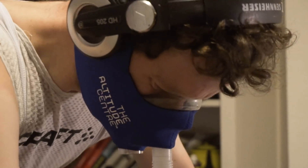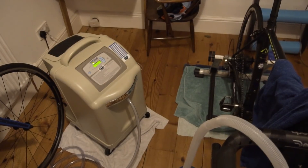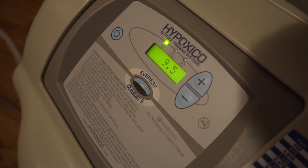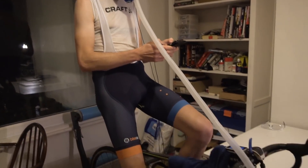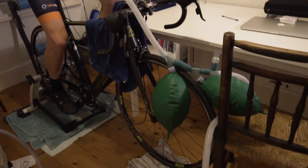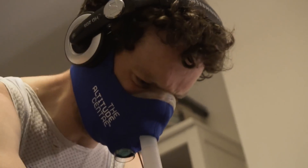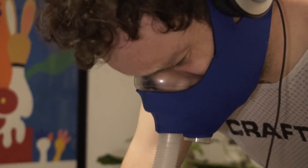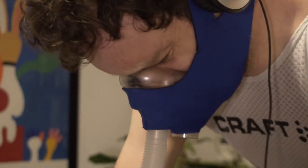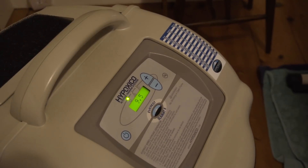Living in Bristol means I haven't got access to high altitudes — there are no mountains around. So in order to achieve the desired altitude I was going to be using something called a hypoxic generator. That's basically a big grey box with a tube coming out of it with an oxygen mask on the end, which I'd strap on and that would restrict the amount of O2 in the air I was breathing through the mask. You use it when you're on the turbo: strap on the mask, fire up the generator and hey presto, you're riding at 2,700 metres — just without the view.